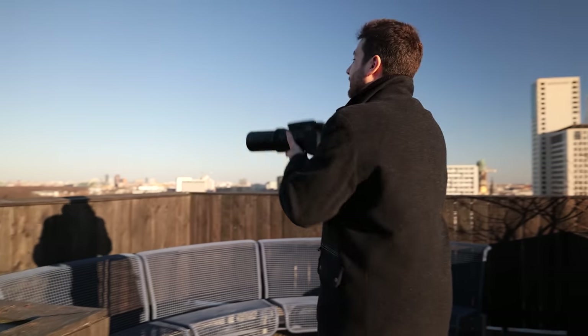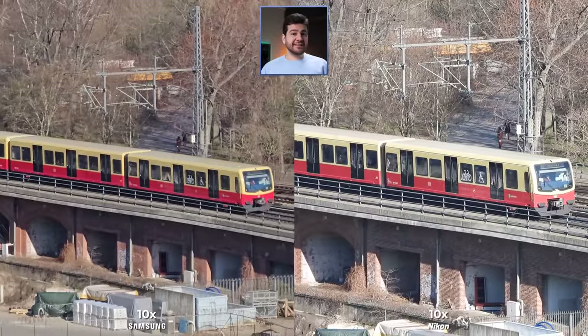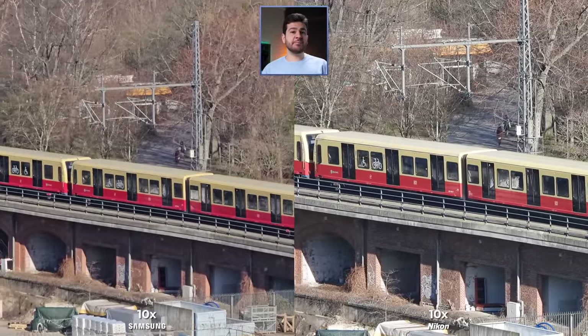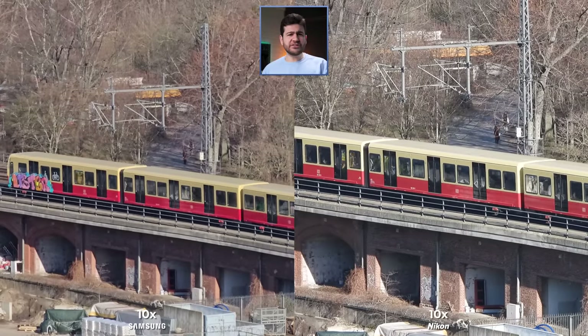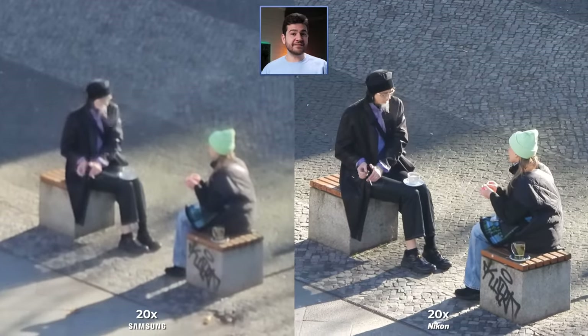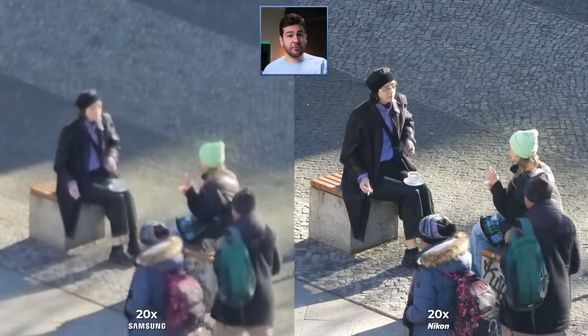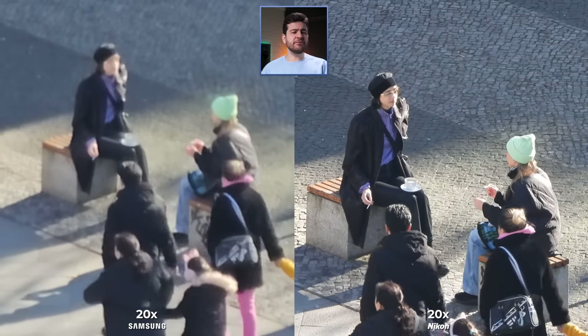There's actually a train that I want to catch. Even though the P1000 can get closer in slightly better quality, one must appreciate the stabilization of the S23 Ultra. Software is pretty cool when it works, and it's definitely working here. Still, it's never going to be as consistent as a dedicated zoom lens on a dedicated zoom camera. If you use it with a tripod, which you should, you'll get even better results.